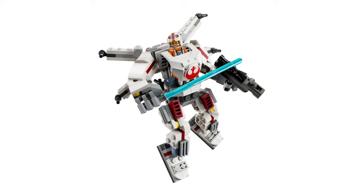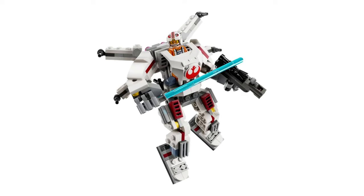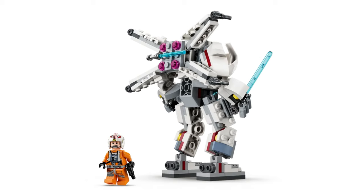Moving on to the Star Wars sets, and to be honest I am a little bit underwhelmed by what's been revealed, especially after all the hype around some of these sets. Firstly we've got a new mech, which seemed to be a hit with some people — particularly for the minifigures, especially the Boba Fett one. This mech includes Luke Skywalker with a mech in the shape of his X-Wing ship, which actually looks quite cool.